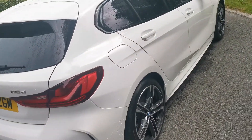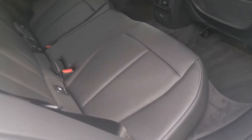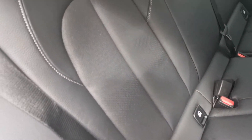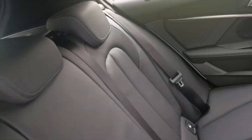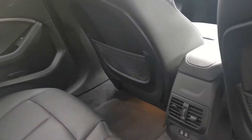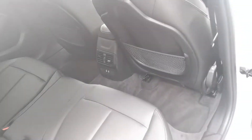Moving to the rear of the vehicle, there's Dakota leather running throughout with a nice perforation on the centre main parts of the seats, and a nice contrast stitch showing off some of the detail throughout the vehicle. There are also airflow controls, ventilation controls, and USB-C charging points for charging mobile devices.